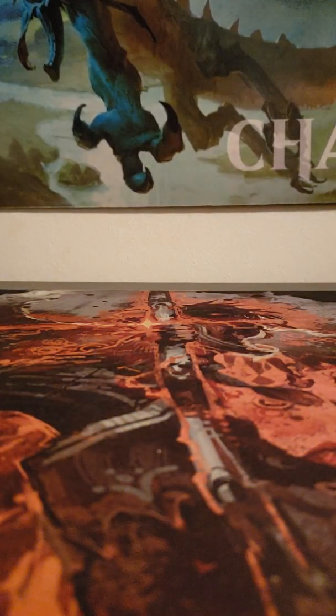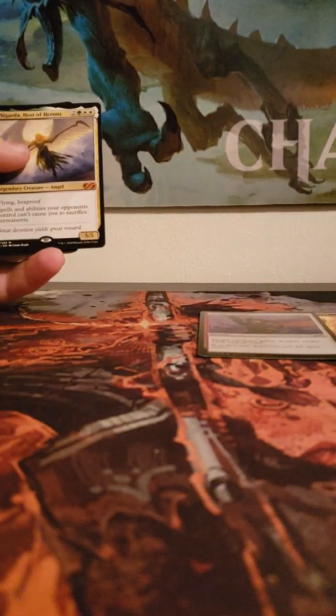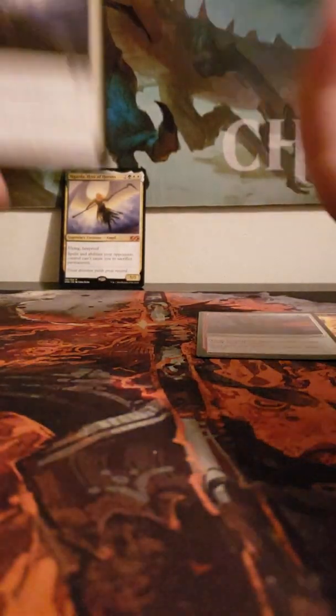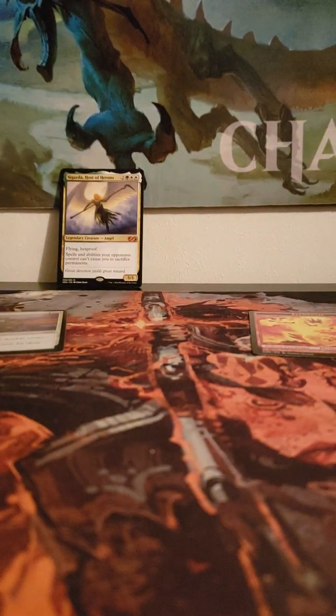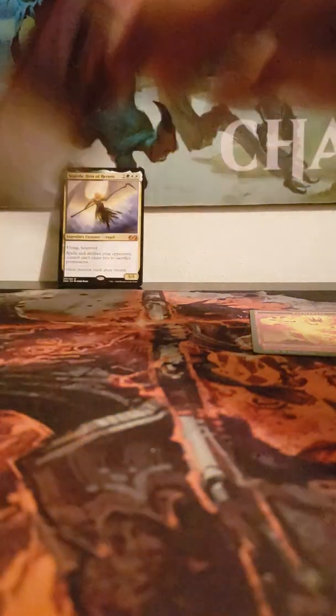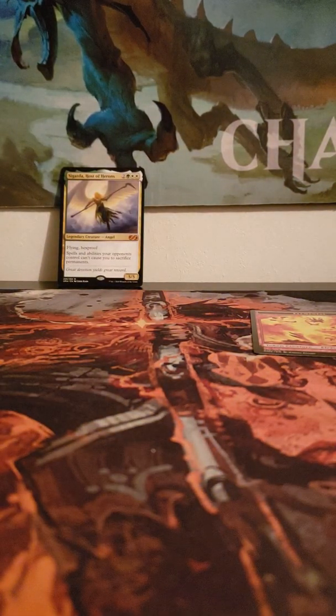They made these packs very YouTuber-friendly — they put the token at the front, then the foil, then the rare. And oh my god, starting out the box with a mythic! Sigarda, Host of Herons — she's a 5/5 flying hexproof, spells and abilities opponents control cannot cause you to sacrifice permanents. We'll keep all rares and mythics up here. I should sleeve every foil because people have reported foils warping badly within four hours of opening.